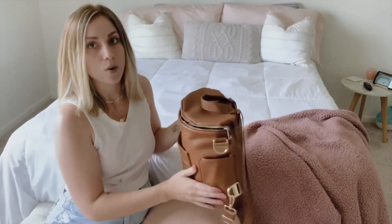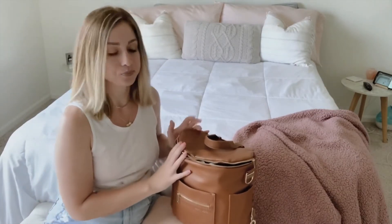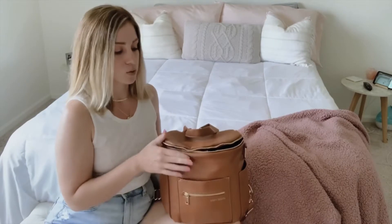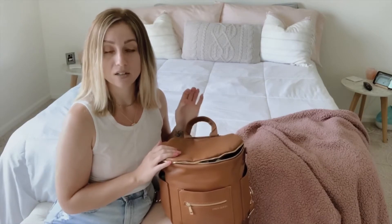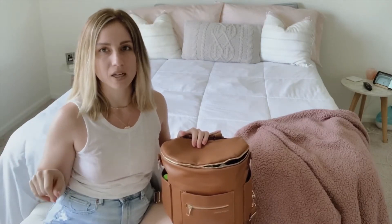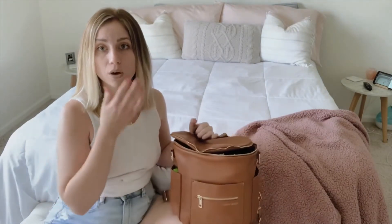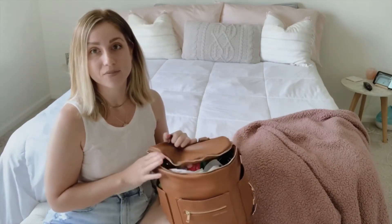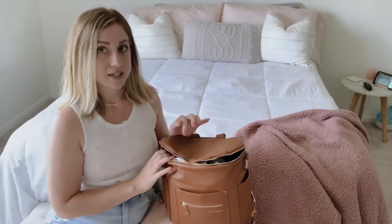My favorite thing about this diaper bag is that it's a backpack. When I was looking, I wasn't sure about the backpack version, but it's been so much easier. This is the mini style — it's not technically meant as a diaper bag, but it's big enough for what I need. It was also one of the less expensive options; the actual diaper bag was maybe $50 more, and I already paid around $100 for this one.